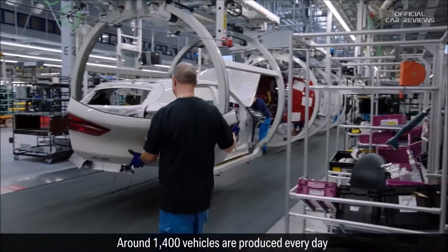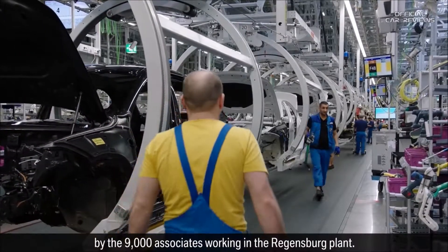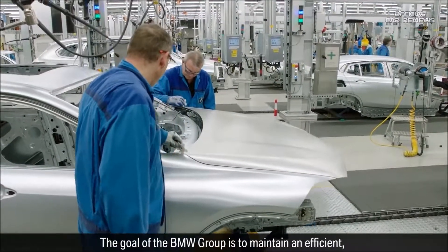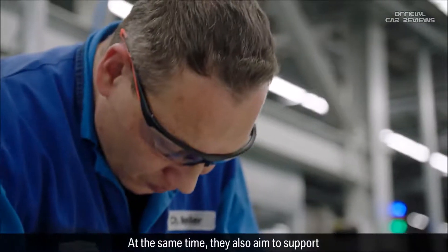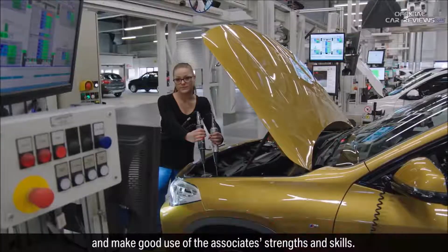Around 1,400 vehicles are produced every day by the 9,000 associates working in the Regensburg plant. The goal of the BMW Group is to maintain an efficient, stable and flexible production. At the same time, they also aim to support and make good use of the associates' strengths and skills.